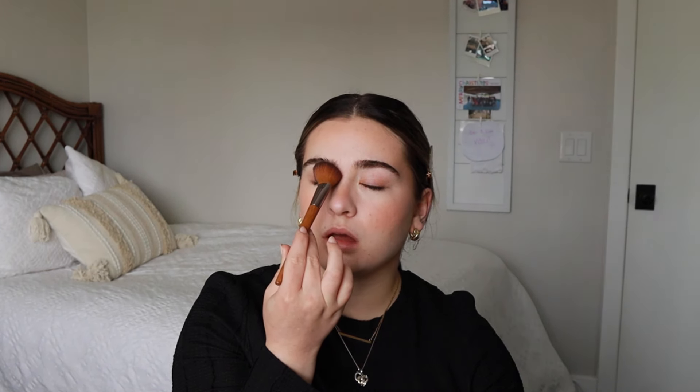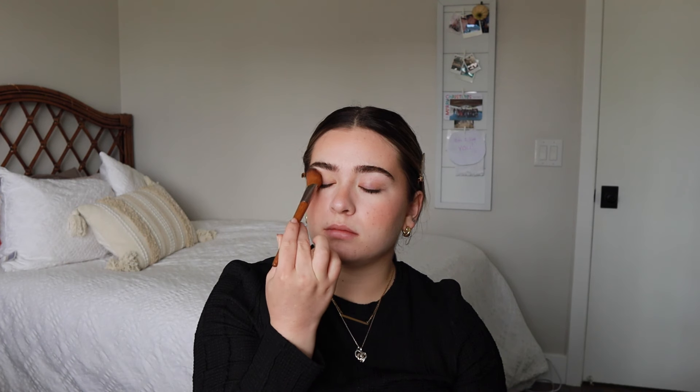Still using the same brush, I'm going back and forth between the blush and the bronzer, just super lightly. Next I'm taking this little tiny angled brush — sometimes I'll do this with eyeliners, but since the palette's already out I'm gonna use the deepest brown shadow and put it right on top of my eyelashes towards the outside of my eye, just to make the lashes look a little fuller. It gives a great illusion.